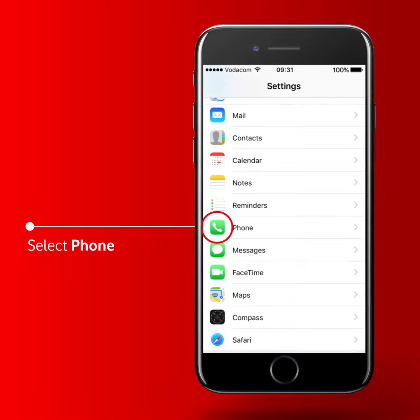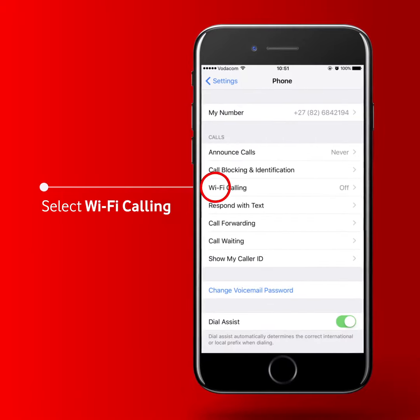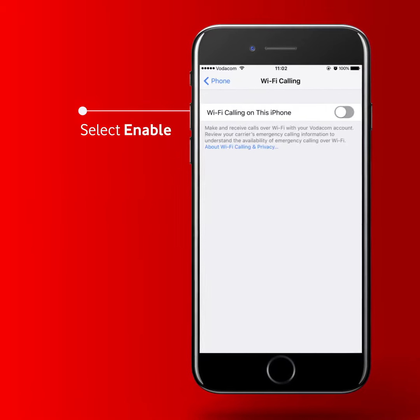Simply tap on Phone. Tap on Wi-Fi Calling. Tap on Enable.